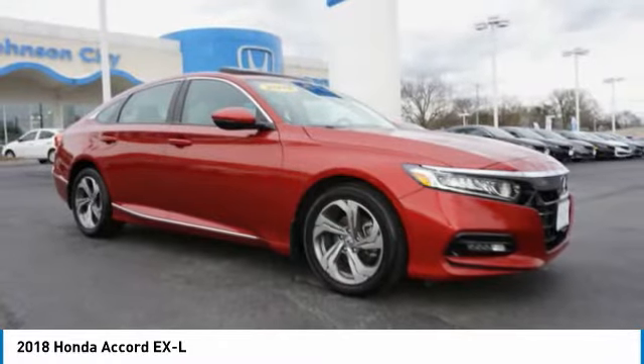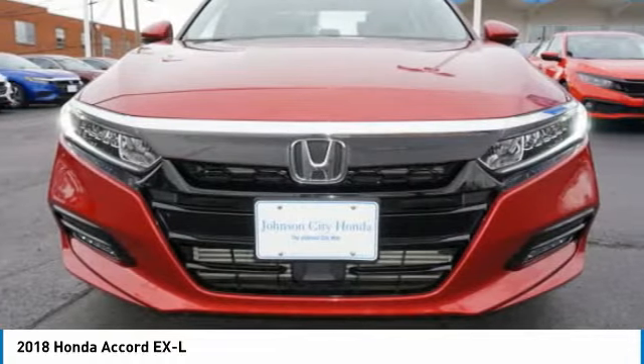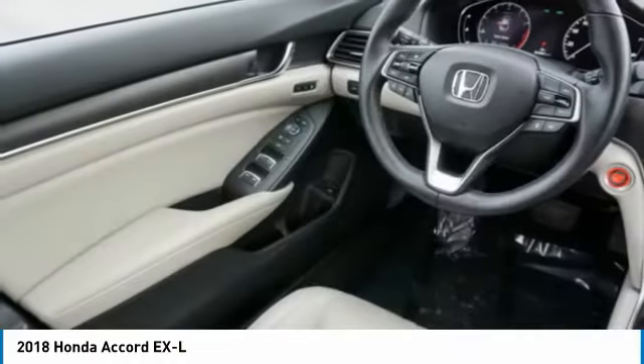Power sunroof, interval wipers, backup camera. This beauty is sure to make you the talk of the neighborhood. So call or drop in for a test drive today.